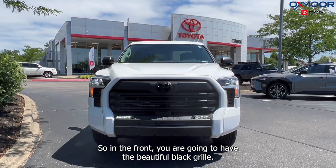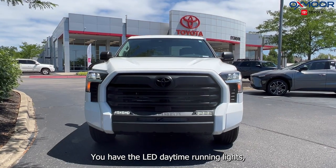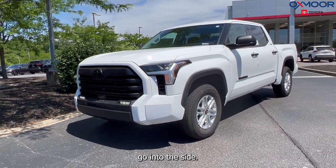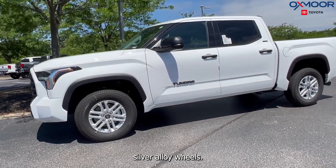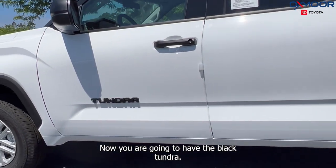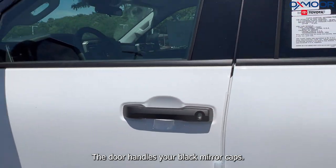In the front you are going to have the beautiful black grille. You have the LED daylight running lights and your LED headlights. On the side you have the 18-inch silver alloy wheels, the black Tundra door handles, and your black mirror caps.